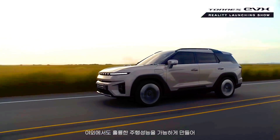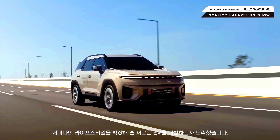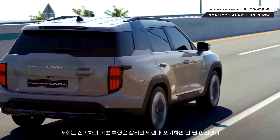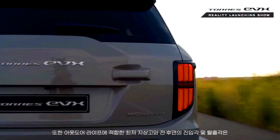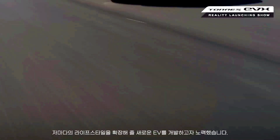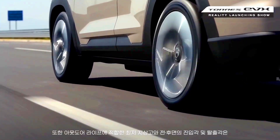Slightly larger than its direct rivals like the Hyundai Kona, Kia Niro, and MG ZS EV, the Torres looks to compete with cars in the same size bracket as the Honda ZR-V and Nissan Koshka, with total dimensions coming in at 4,715mm long, 1,890mm wide, and 1,735mm tall.